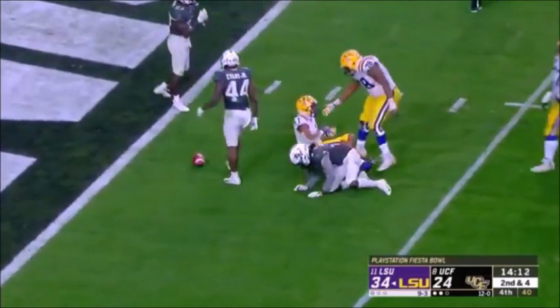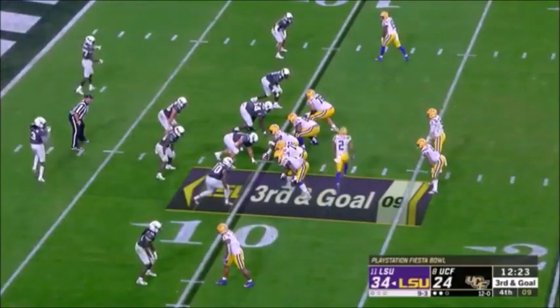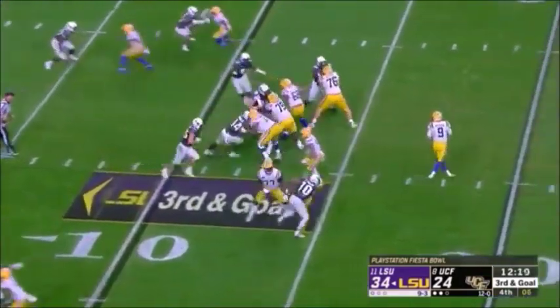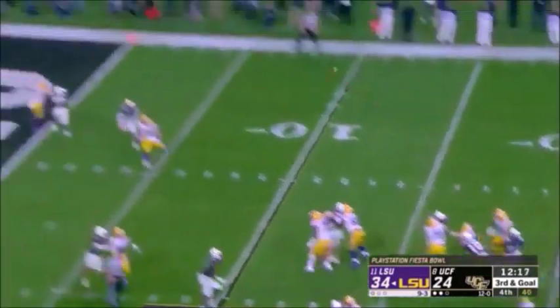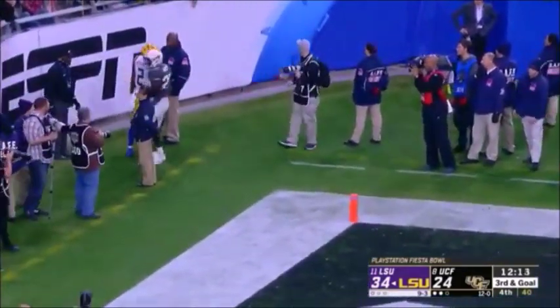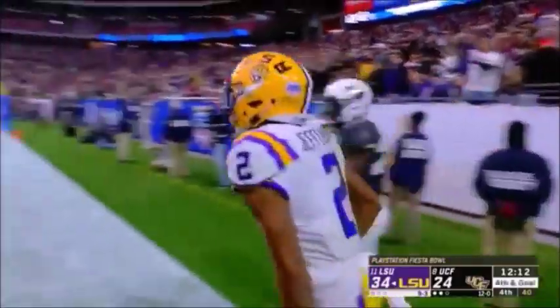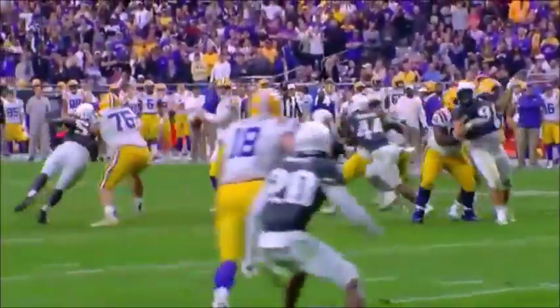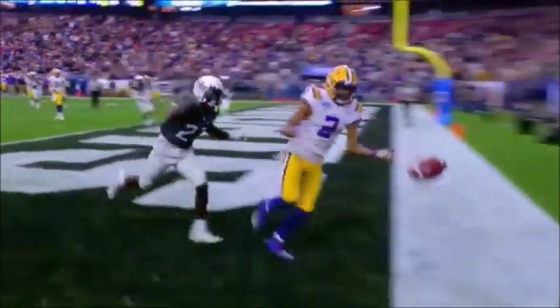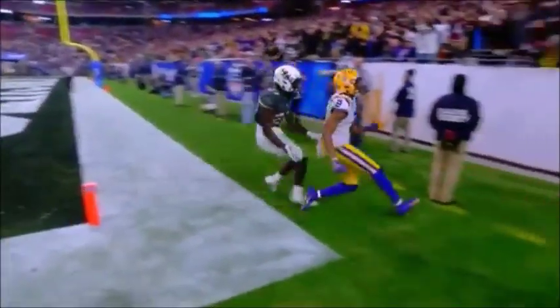Burrow — quick inside slam to Jamar Chase. Burrow — back corner of the end zone — Jefferson couldn't haul it in. Richie Grant on the coverage. Couldn't have had a better matchup if you're LSU — you get your best receiver on a safety — and the ball is thrown absolutely perfect.